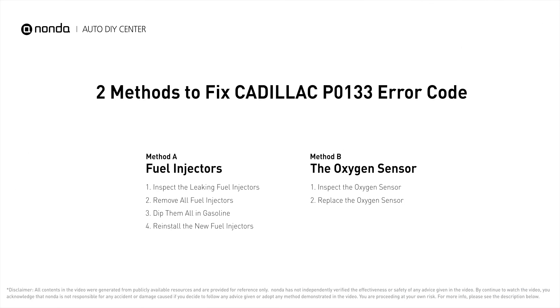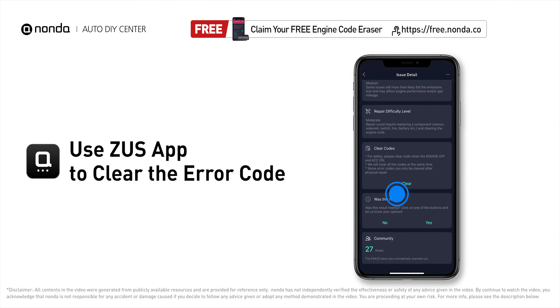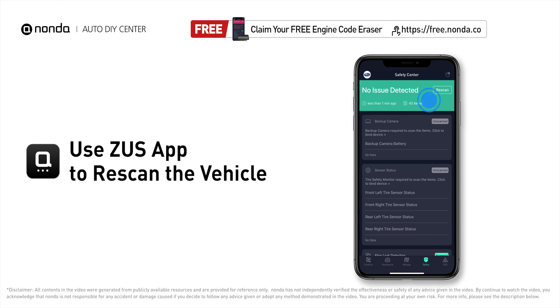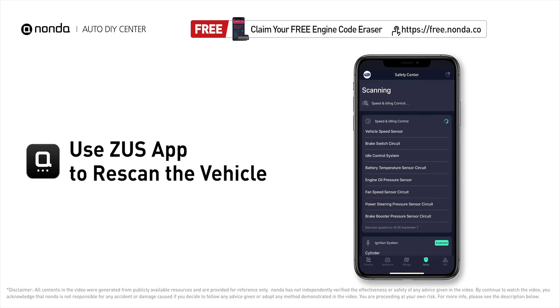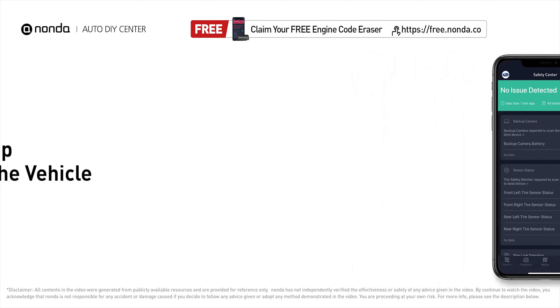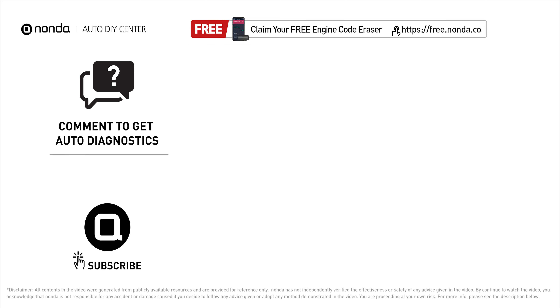Those are two of the most practical solutions to fix Cadillac's P0133 error code. After the repair, use the Zeus app to clear the error code and tap the rescan button one more time to make sure everything is fine with your vehicle. To save more money on car expenses, claim a free engine code scanner at the description link below, or check out the video here for more info.